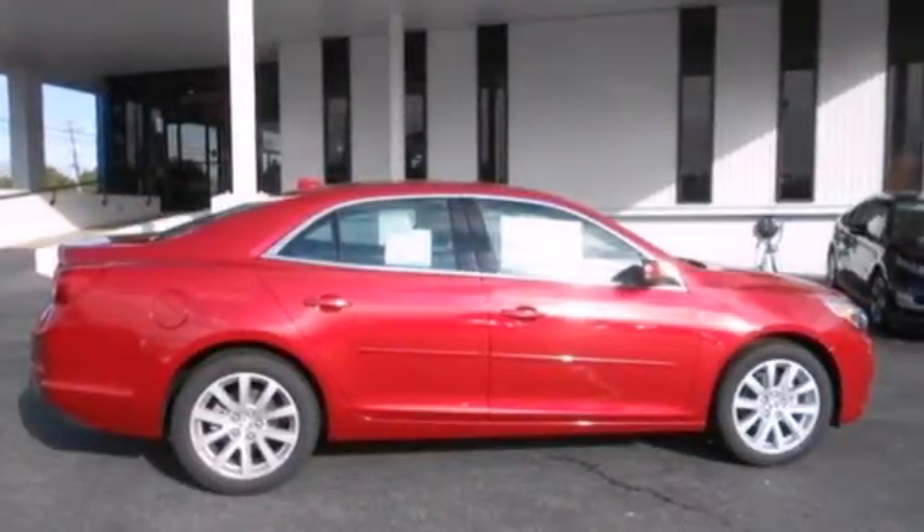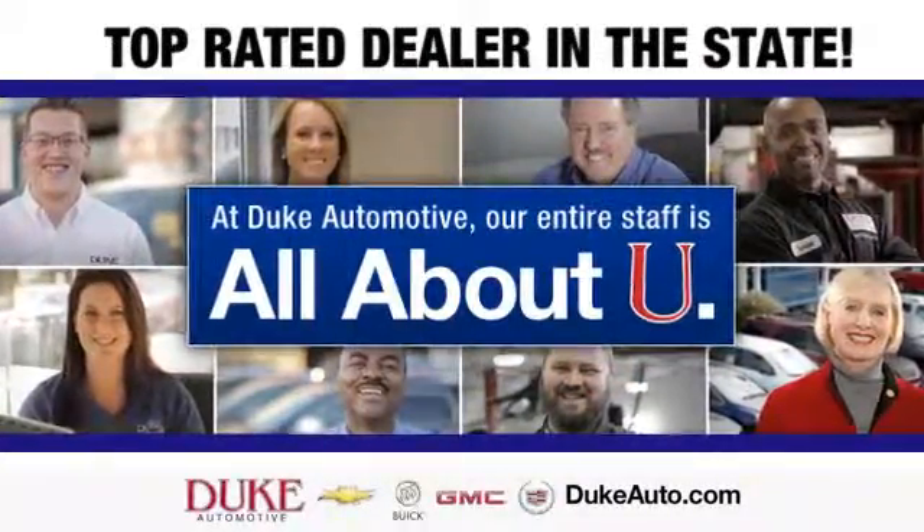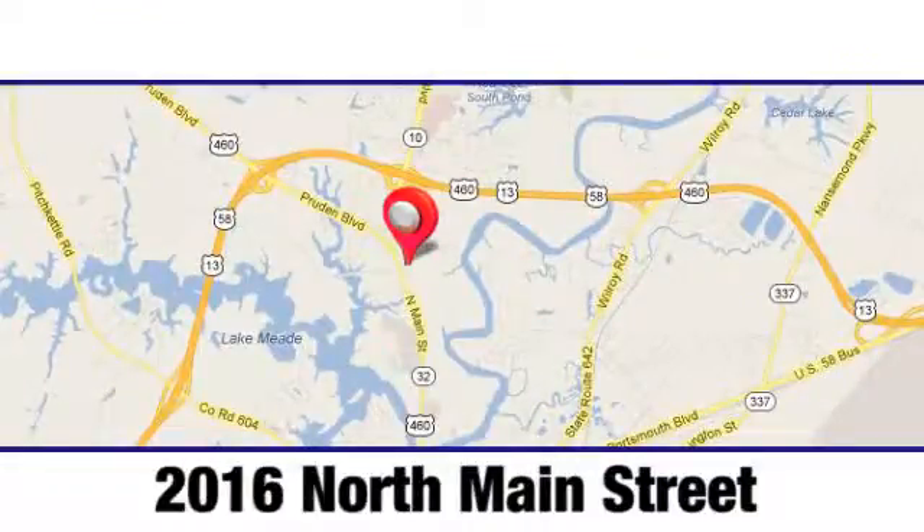Come see it today. Duke Automotive is the top-rated dealer in the state for a reason. We're conveniently located at 2016 North Main Street in Suffolk, Virginia.